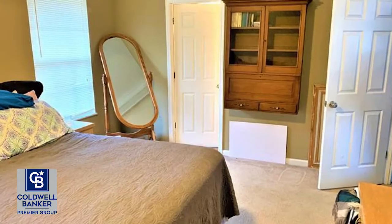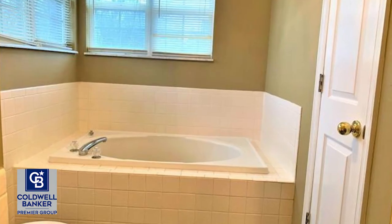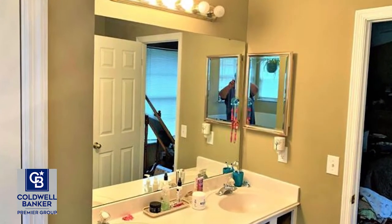The large main floor laundry room has plenty of space for extra storage as well. The walkout basement has a rough-in for an extra bath if needed and is wide open for you to finish to your liking.